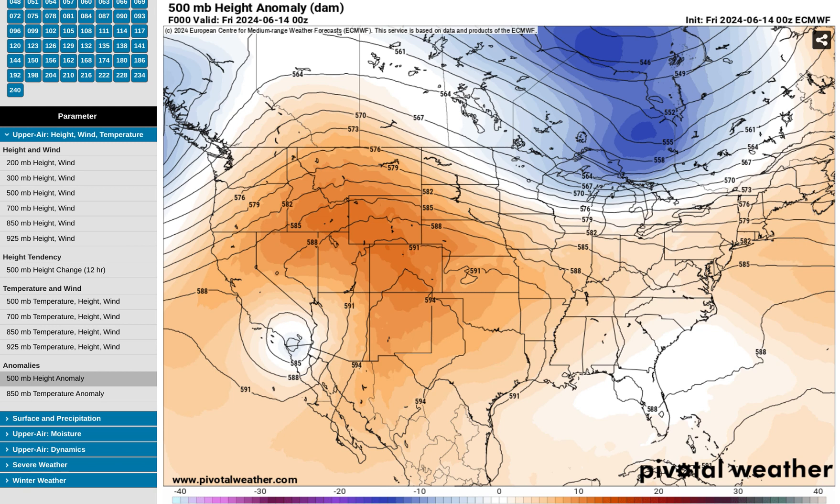We're looking at the European model's 500 millibar height anomalies. The areas in blue are troughs of low pressure, and areas in orange and red are upper level ridges or upper level high pressure areas. Each one of these lines is called an isohypsy, a line of equal geopotential height. Once you get isohypsis of 591 and greater — here's the 591 line and here's a 594 line — that shows you where you have a pretty strong heat dome in place, or an area where you would expect a heat wave to occur.